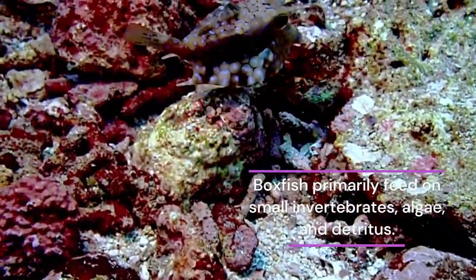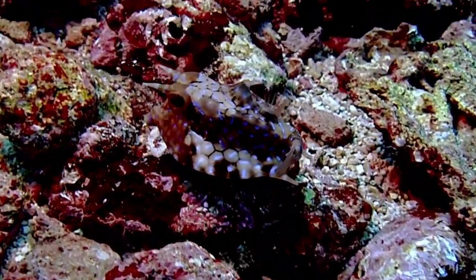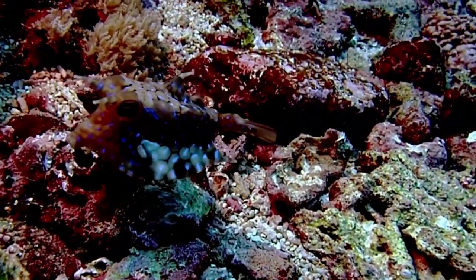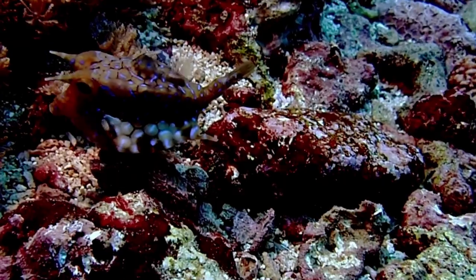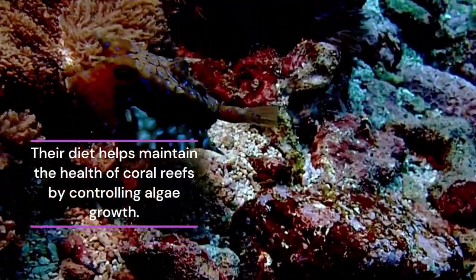Boxfish primarily feed on small invertebrates, algae, and detritus. They use their small, protruding mouths to nibble on food items, and their diet helps maintain the health of coral reefs by controlling algae growth.